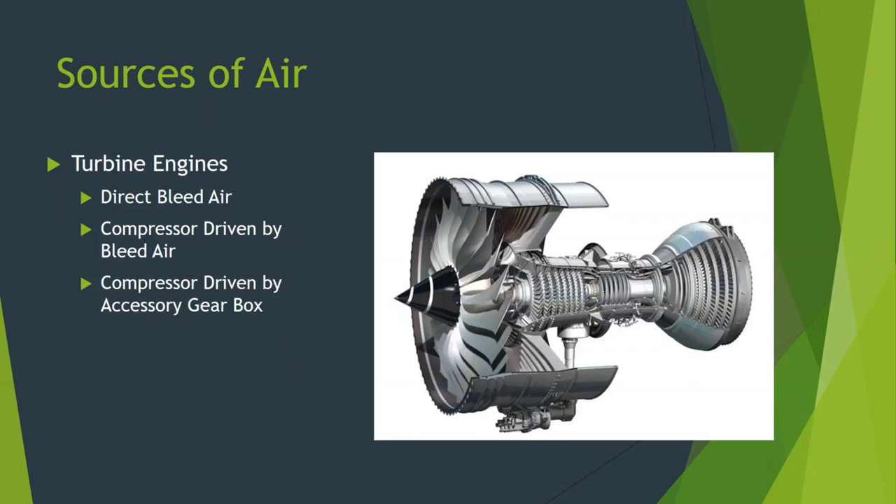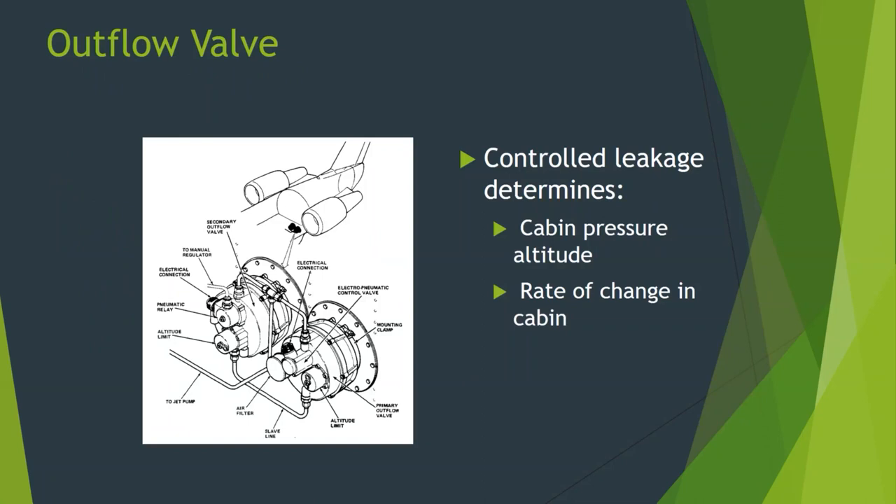That air gets pumped into our pressure vessel, tries to blow it up like a balloon and keep pressure in there. Then we control how quickly that air is able to leave in order to ultimately control what the cabin altitude is and what that differential pressure is. Because we don't want to exceed the max differential pressure of our fuselage — it's really not a good day when the fuselage goes pop.